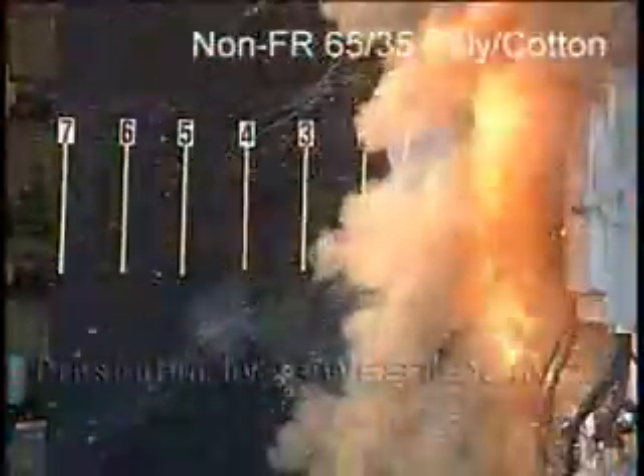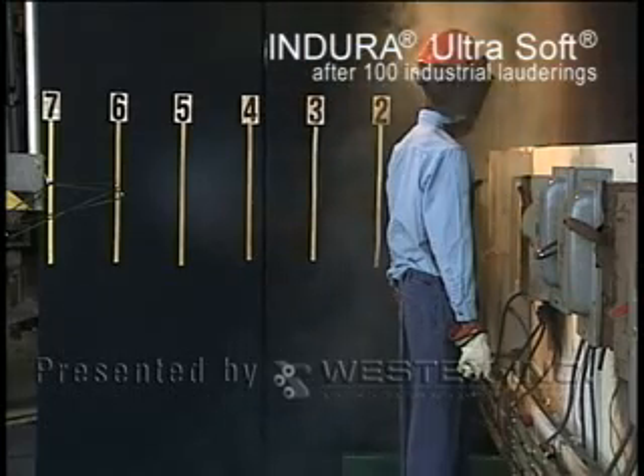Arcs were created with no mannequins to fully capture the event, mannequins wearing non-flame-resistant cotton or polycotton, and mannequins outfitted in Indora Ultra Soft flame-resistant clothing, both new and after 100 industrial launderings.